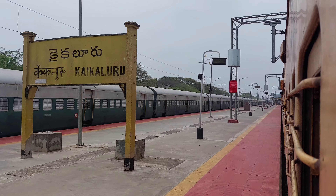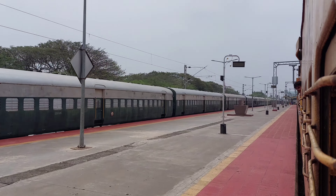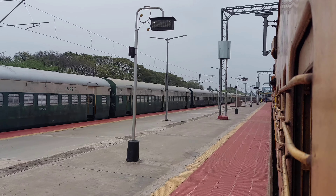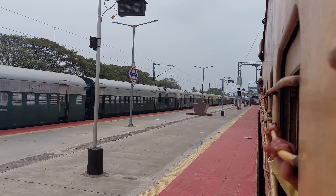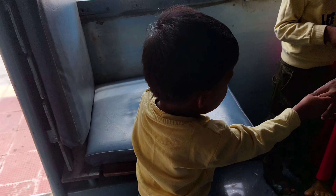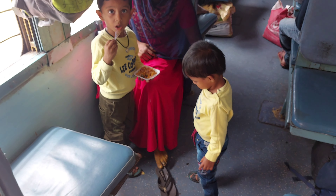Welcome to Kaikaluuru. Kaikaluuru Station — we are in Kaikaluuru Station. We have stopped here for one minute. This station is KKLR. We are next to Guduwater Station. We don't have a stop there — we are going to Vijaywada.